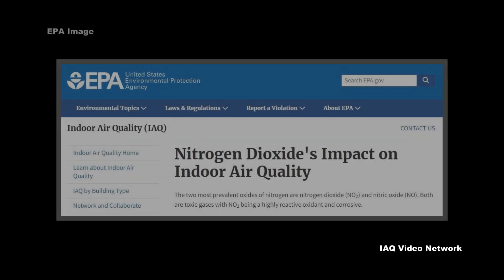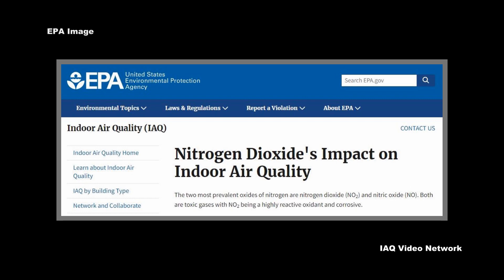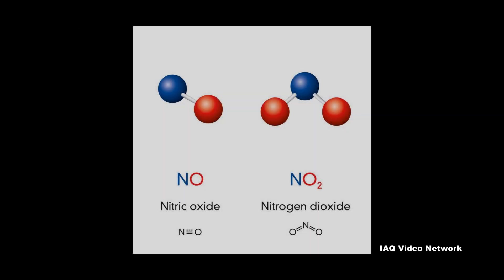The two most prevalent oxides of nitrogen are nitrogen dioxide and nitric oxide, according to the U.S. Environmental Protection Agency. Both are toxic gases, with nitrogen dioxide being a highly reactive oxidant and corrosive.